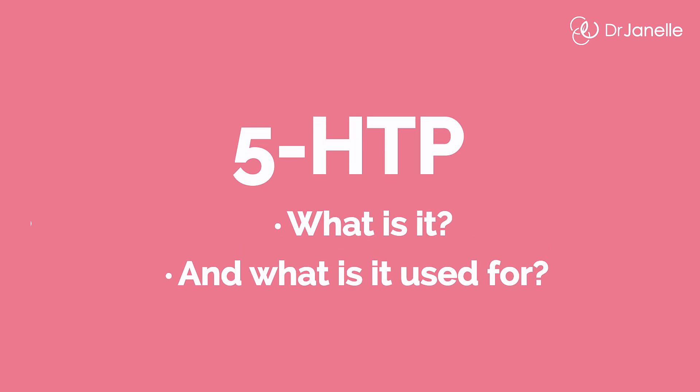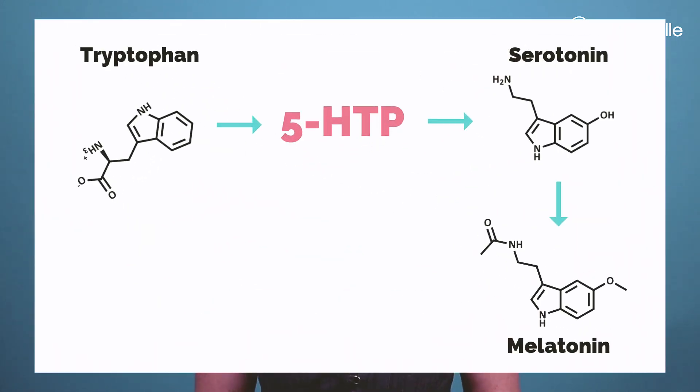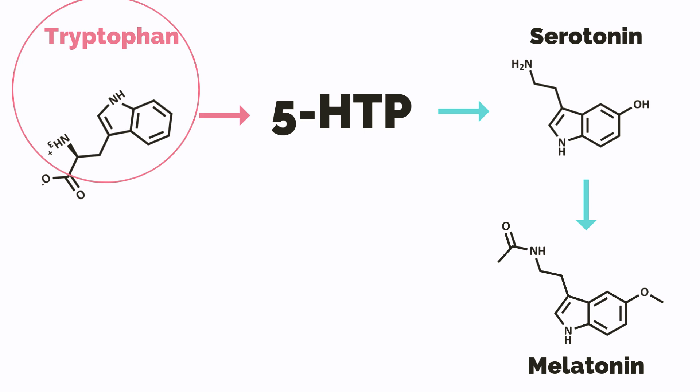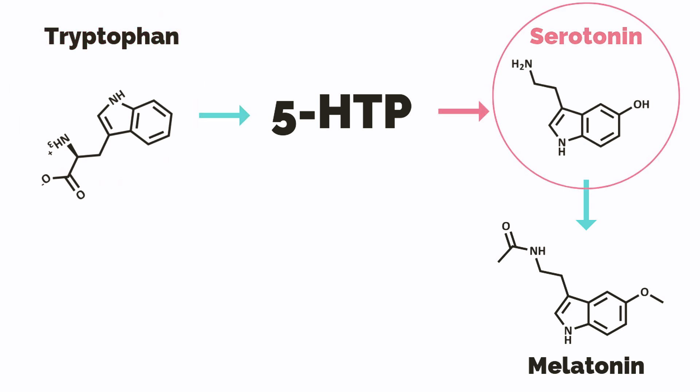So let's discuss a little bit about 5-HTP — what it is and what it's used for. 5-HTP stands for 5-Hydroxy-Tryptophan. It's naturally produced by the body and is made from the amino acid tryptophan. 5-HTP converts into the happy and calming neurotransmitter serotonin, and then serotonin is converted into melatonin, the sleep hormone. Because 5-HTP can increase both serotonin and melatonin levels, that's why it's effective for both depression and insomnia. Small studies suggest that 5-HTP is actually as effective as standard antidepressant medications.